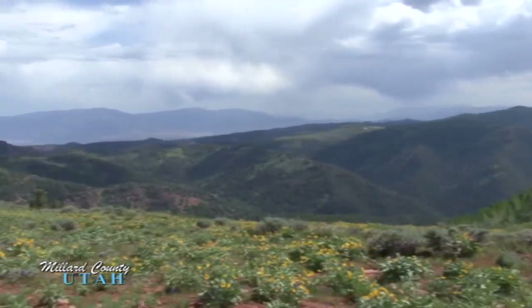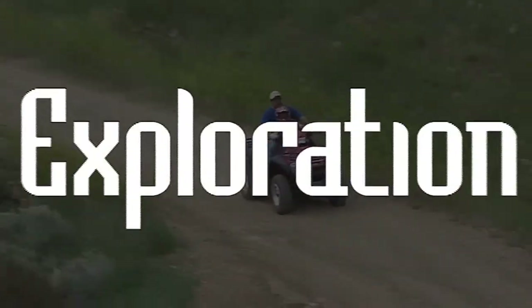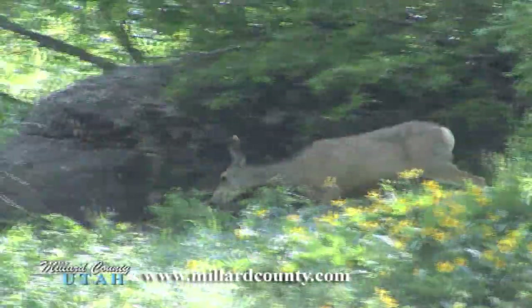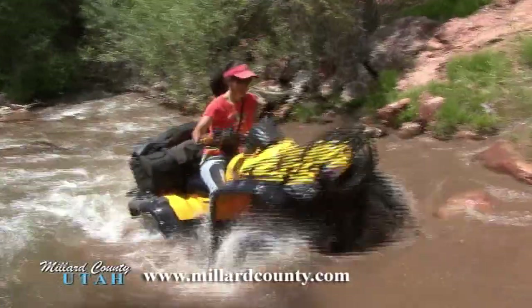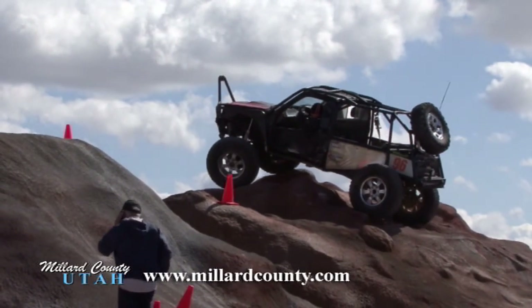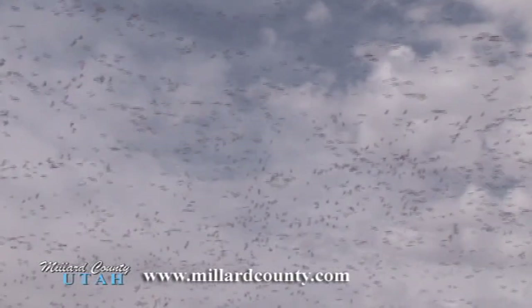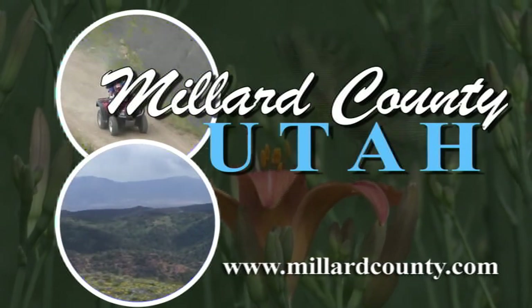What are the words that describe the perfect destination? Finding them all in one place is easy if you know where to look. Millard County in the heart of Utah offers ATV adventures, rock crawling events, art festivals, and nature at its most epic. Millard County, Utah: find out what you've been searching for.